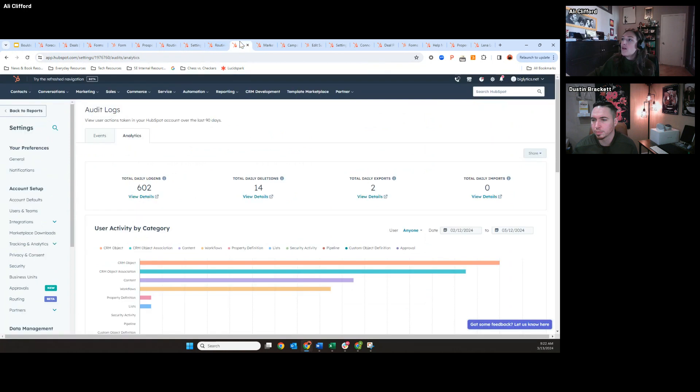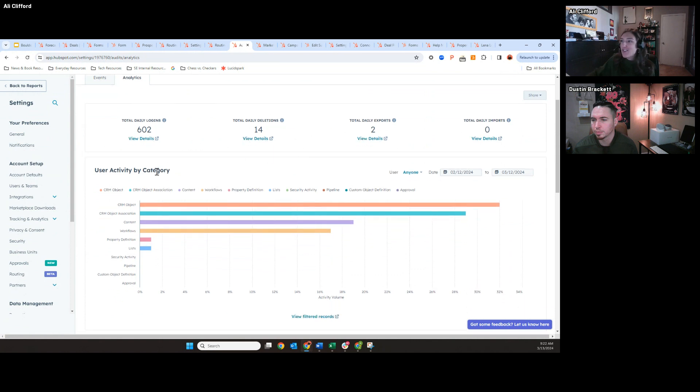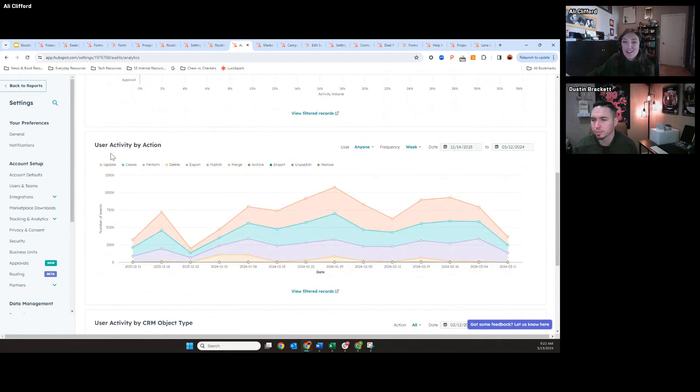Now within the audit log settings, we have this new analytics view. You can see the total daily logins, deletions, and exports — really important. You can even see user activity by category to understand where in the tool your users are spending the most time. You can see user activity by action — so if you have a lot of deletions skyrocketing, there might be a trend you want to look at as an admin. How many people are publishing things, creating new records, etc. Just gives you that high-level glance, especially as you scale and bring more teams onto HubSpot.